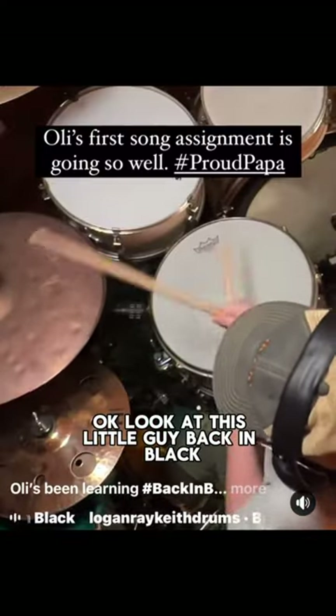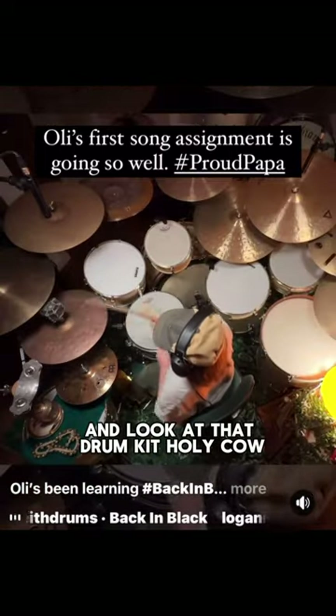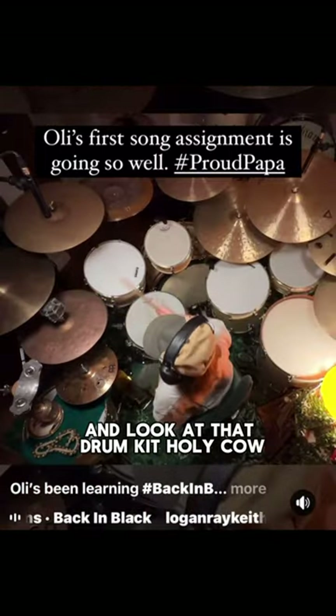Look at this little guy. Back in Black — this is not an easy fill when you're young. And then they back up and look at that drum kit. Holy cow!